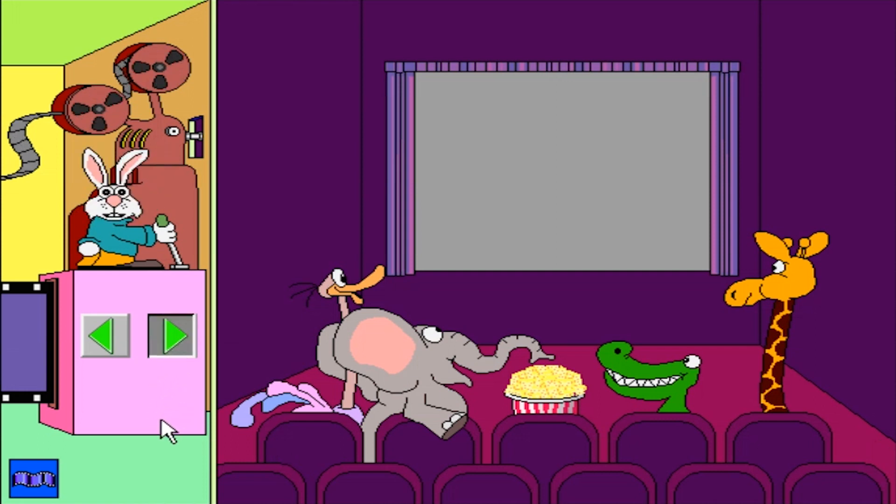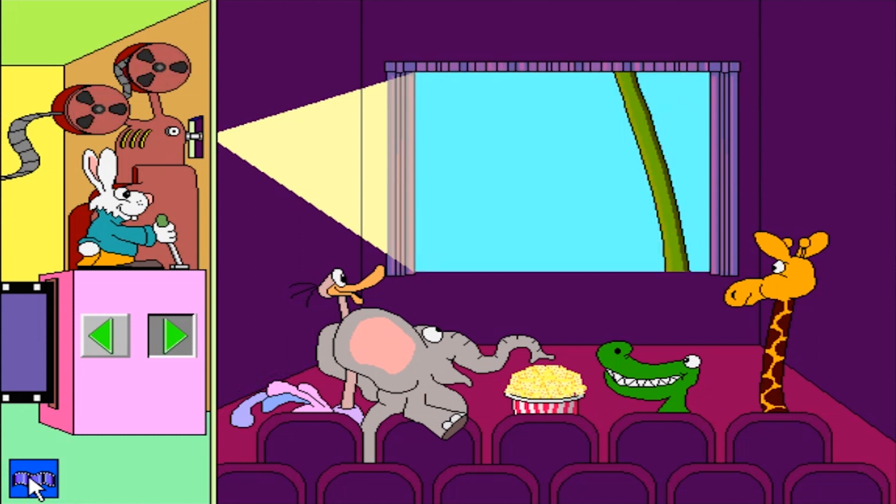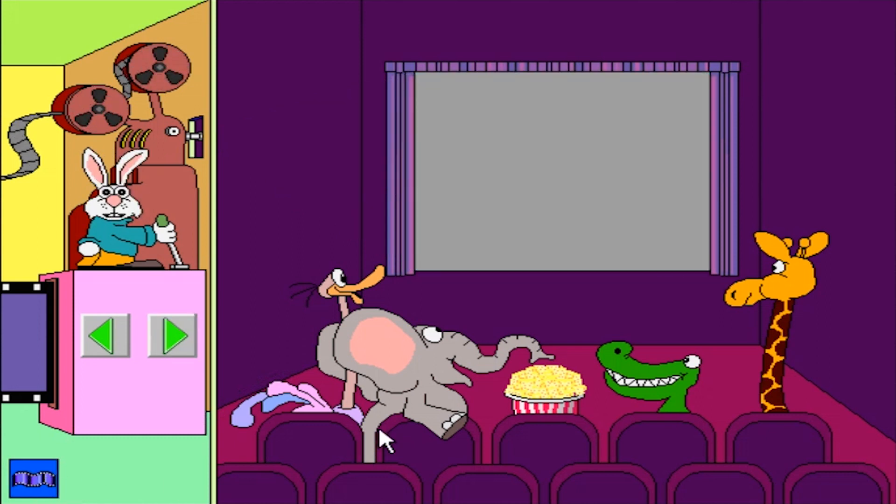Lights, camera, action. Let's make another movie.